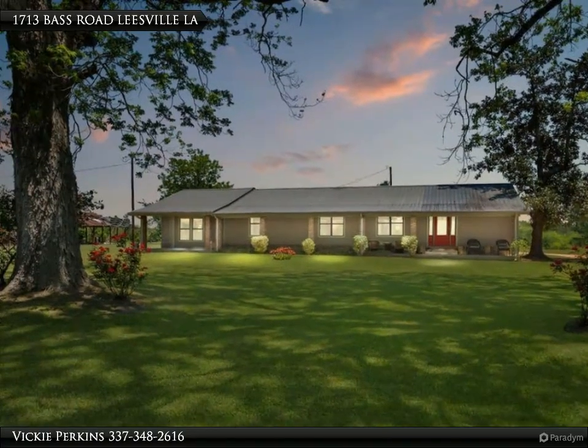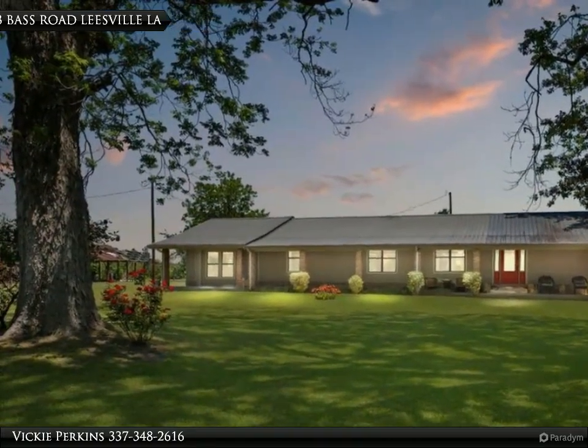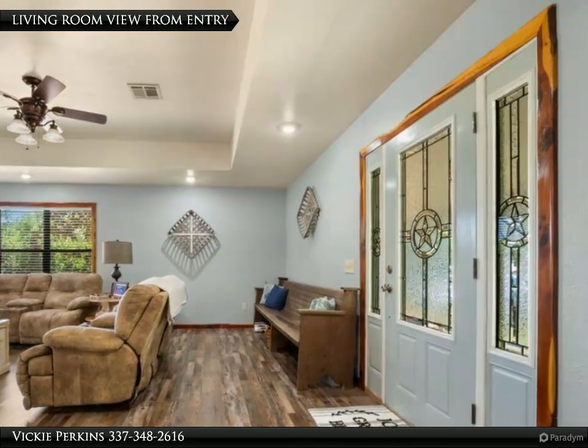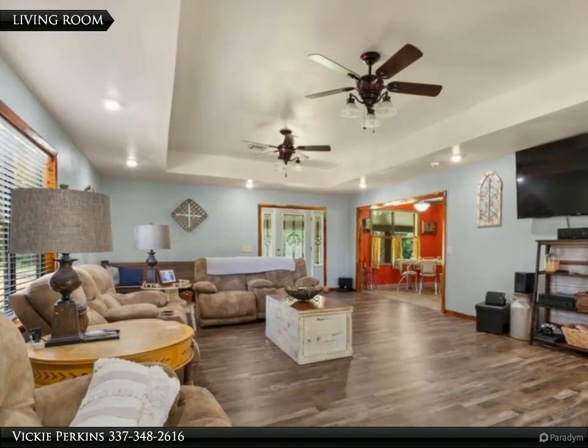This Century 21 Delia Realty Group property video is presented by Vicky Perkins. Country farmhouse that has it all: acreage, Rose Pine school district, metal shop on slab, four bedroom home — all you desire and more. 1713 Base Road has everything.